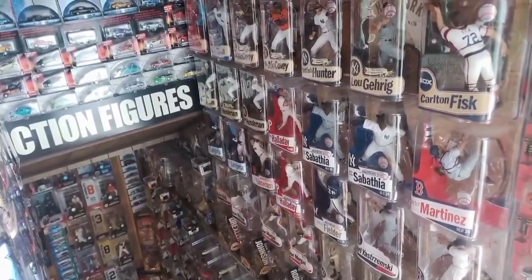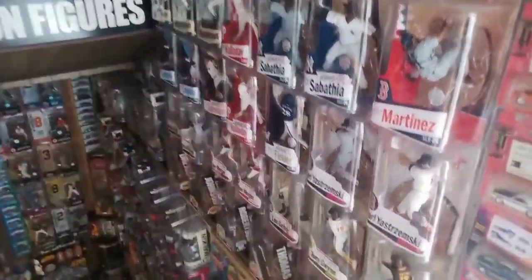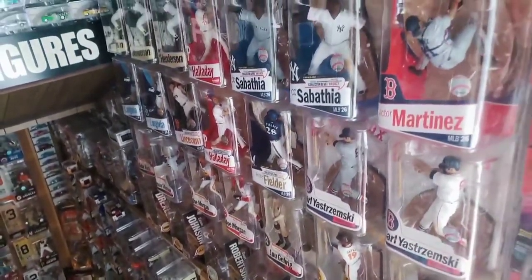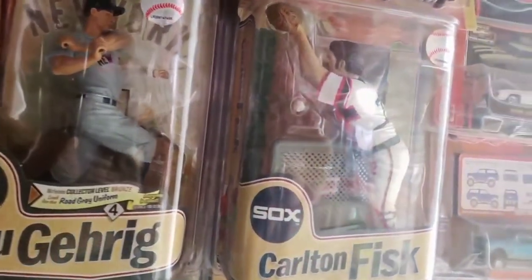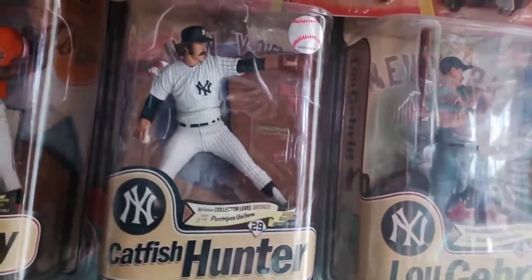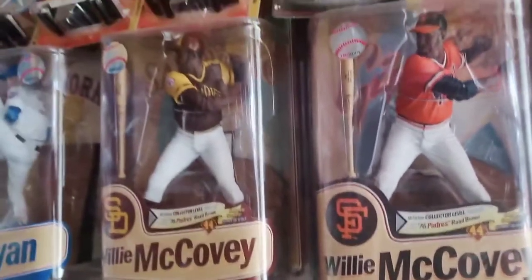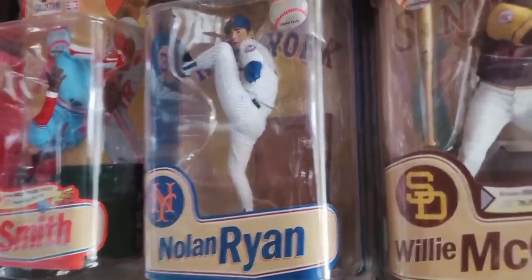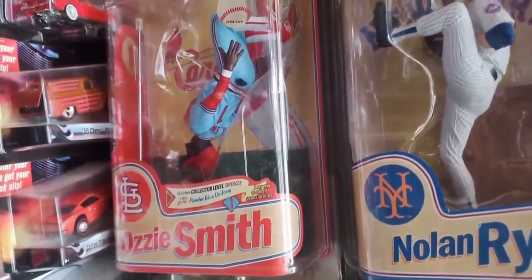Here are the sports picks that occupy the right side of the stairwell — baseball legends along with some modern-day ballplayers. Down here is a wave of basketball legends. Starting on the right side, there's Carlton Fisk in a White Sox jersey, Lou Gehrig gray jersey chase, Catfish Hunter pinstripes chase figure, a couple of Willie McCoveys — regular Giants and chase in the Padres. Nolan Ryan features a Met, and there's Ozzie Smith doing a backflip in a cool powder blue St. Louis Cardinals jersey.